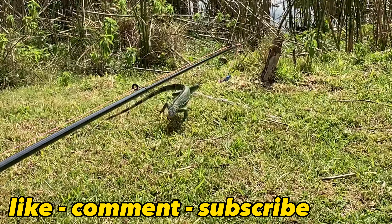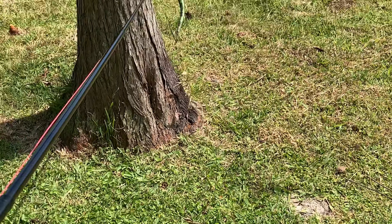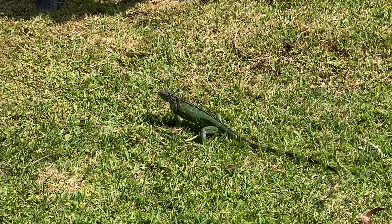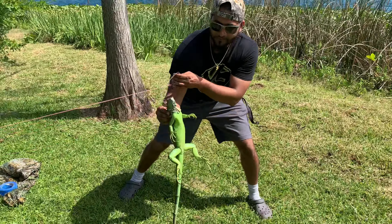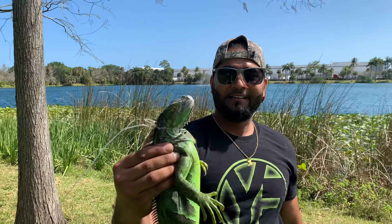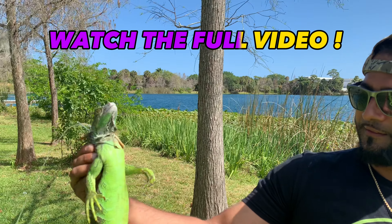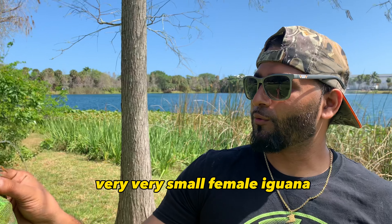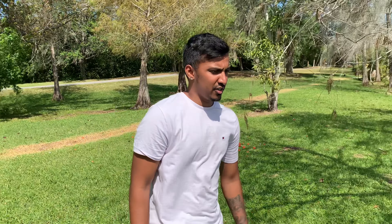Bring it on home, gotta get the gold son. He's a feisty one — it's a pregnant female. This one's super green, a very very small female iguana. She's super super green, definitely been eating her vegetables. I caught her mainly because she's a bright green color.